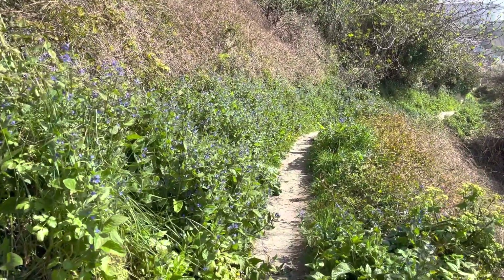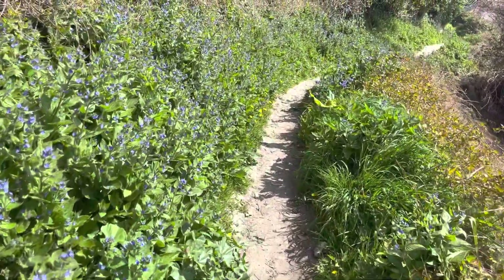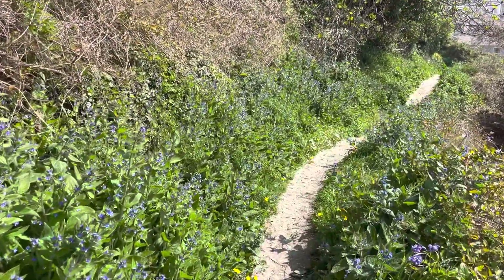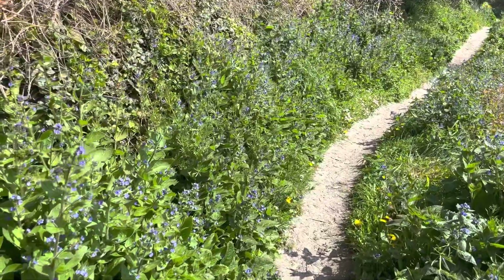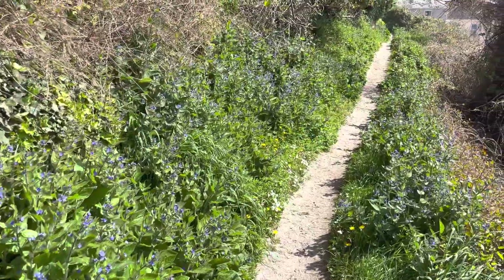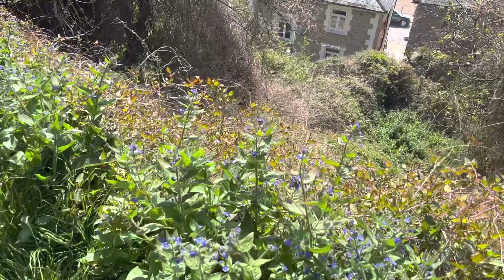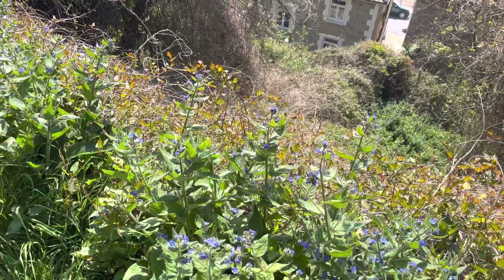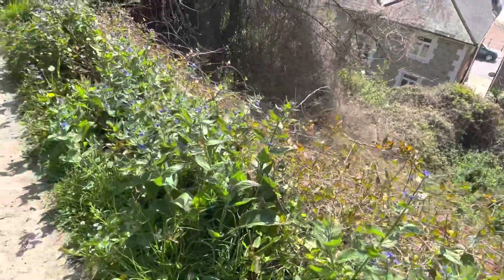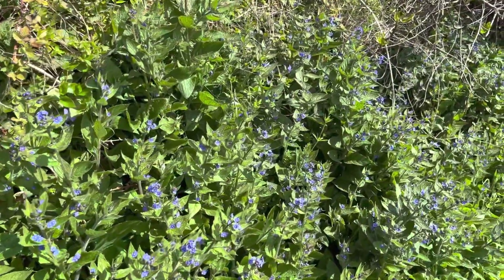Got to be careful because the baby wall lizards bask on this little bit of path in the sun all day. They're only about an inch long when they come out later in the summer, but rather than run away they tend to freeze and are easily trodden on, so you have to be really careful. It's alkanet, I think — absolutely covered in hoverflies and bees of various sorts, mainly honeybees but there are some wild bees as well.